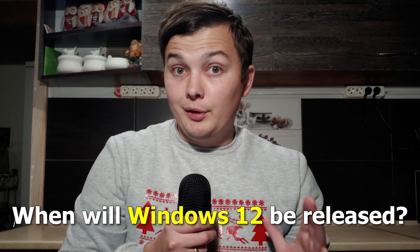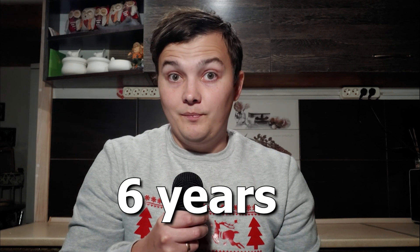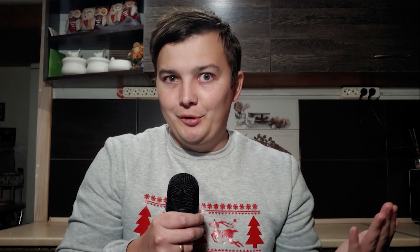When will Windows 12 be released? The short answer is in 2024, so in fact it will be soon. That's three years after the debut of Windows 11. The difference between the release of Windows 10 and Windows 11 was six years, and this time it will be only three years, which is hilarious.